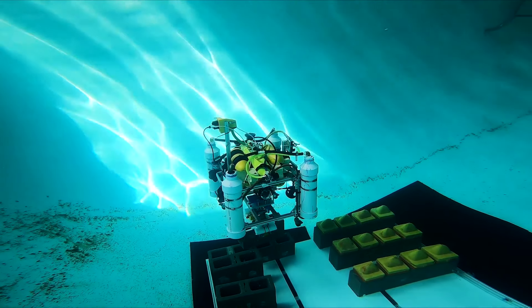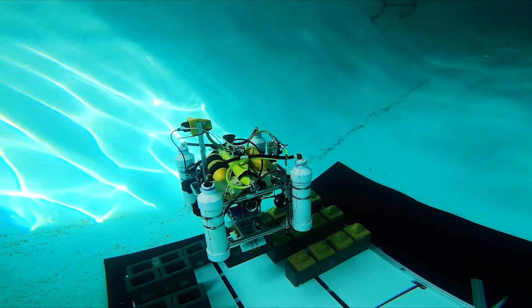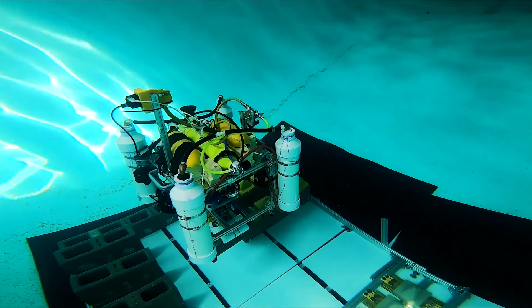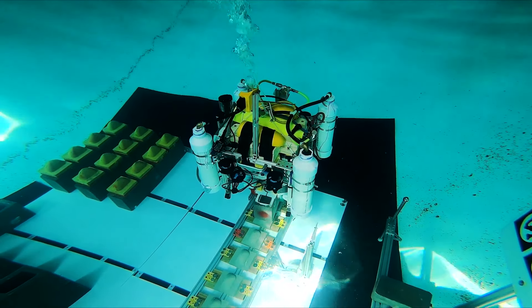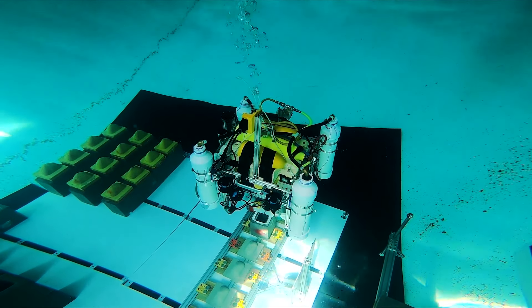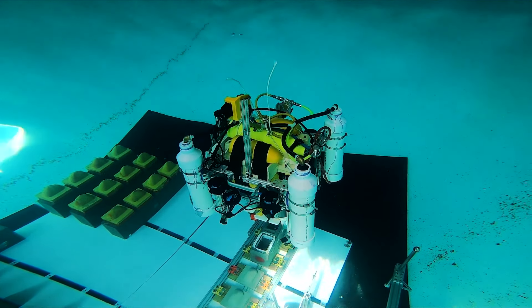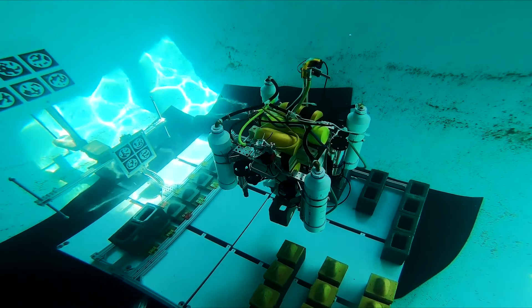There are two primary types of these robots: remotely operated vehicles or ROVs, which are controlled by an operator from a distance, and autonomous underwater vehicles or AUVs, which function independently based on pre-programmed instructions. Equipped with sensors, cameras, and various tools, underwater robots are essential for conducting tasks while submerged, significantly enhancing our understanding of the ocean.